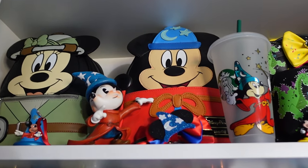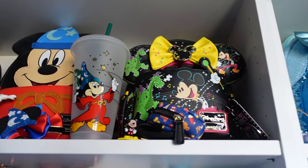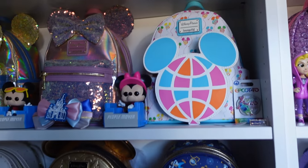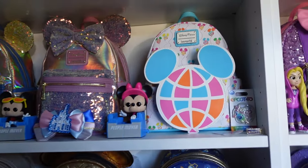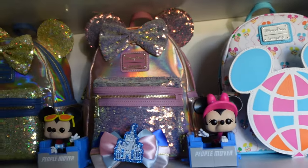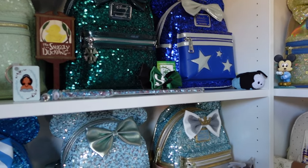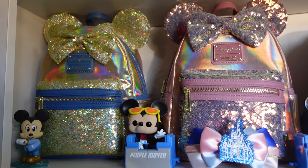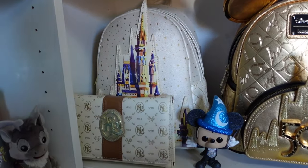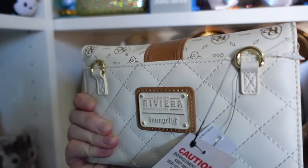We have Sorcerer Mickey — I love Sorcerer Mickey — and behind this little one is the Main Street Electrical Parade with the ears, which I keep in that backpack. Now this is the Walt Disney World 50th section, which I'll be rejiging completely. There's the balloon backpack, then some princess sequins — I've got the Walt Disney World 50th pink iridescent and the gold iridescent one, and then Cinderella's Castle behind.